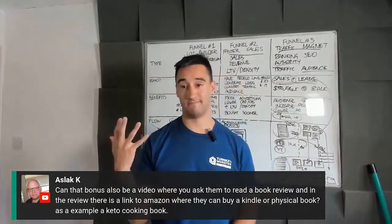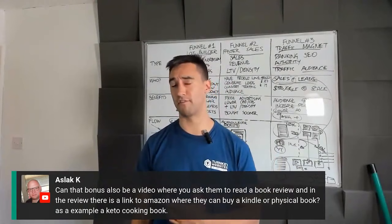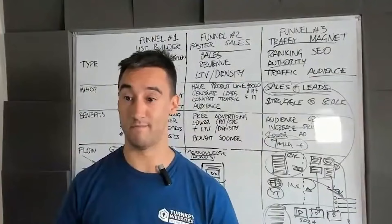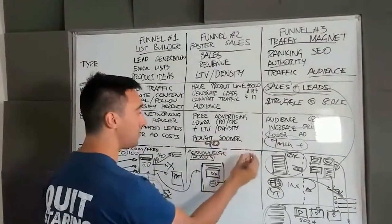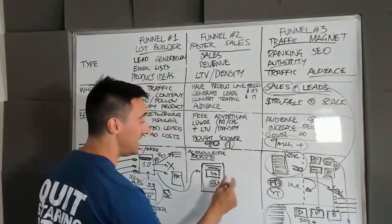We've got one where after you opt in there's a free-plus-shipping offer for a book, and we ask for a review afterwards. My advice is whatever offer you can think of — test it. Remember what I said earlier: most people buy in 90 days. What if we could reduce that to one day? What would you ideally want them to do immediately? Test it. You can always split test the offer again as well.